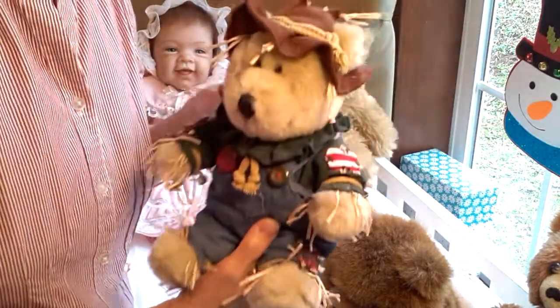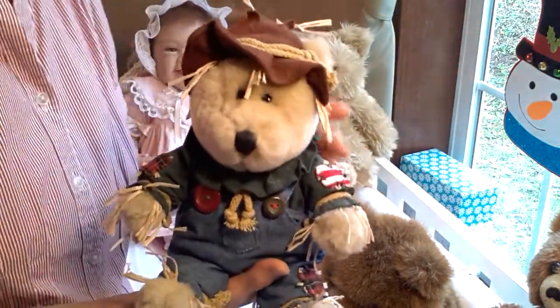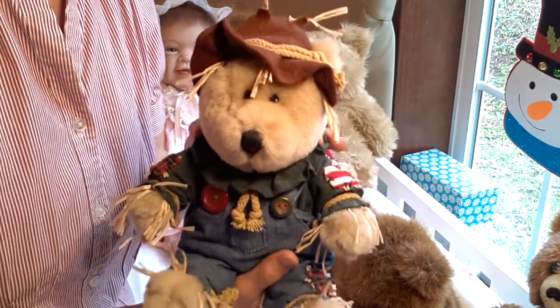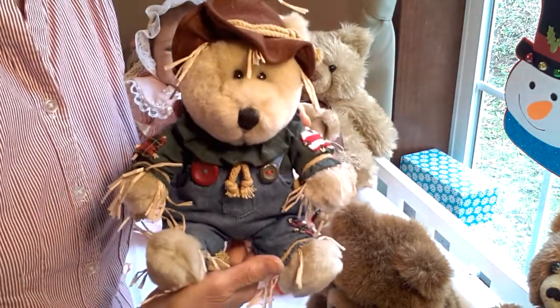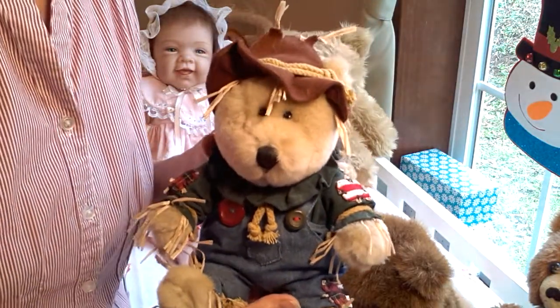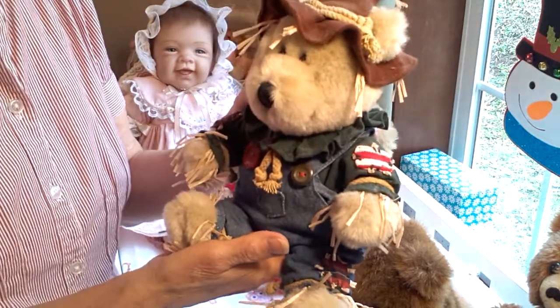This is my Starbucks bear. Years ago when I was working, one of my bosses used to go to Starbucks and get their coffee. One time it was around the fall season and he brought this cute little bear back to me — it was quite a surprise. I just really love him and I get him out usually in the fall.